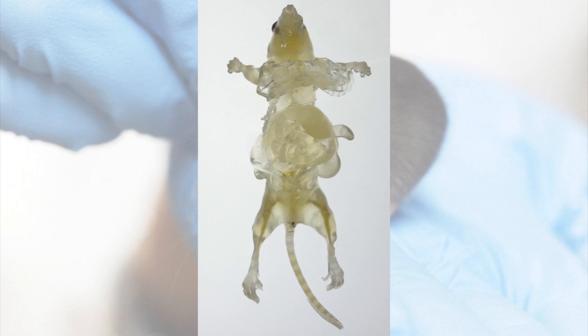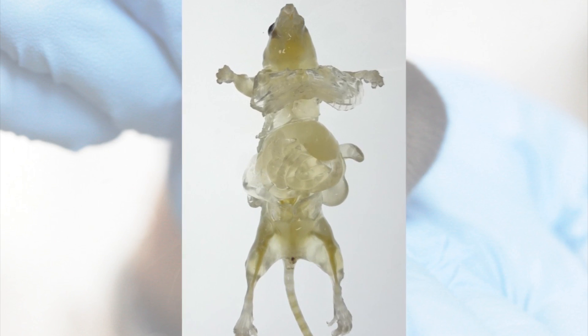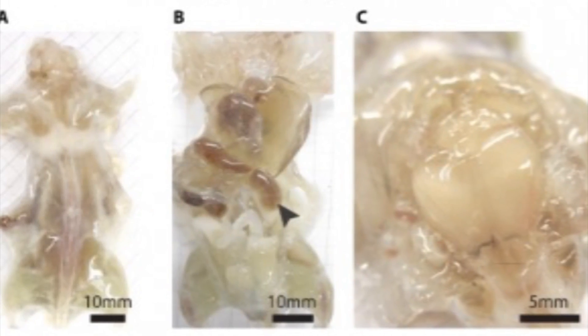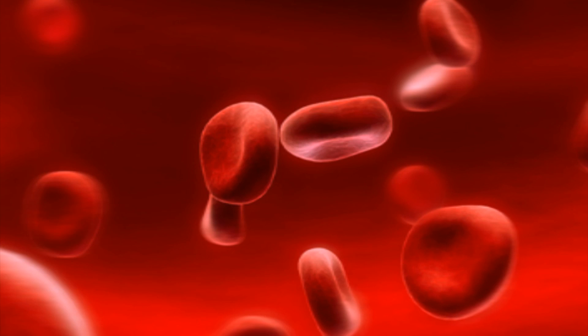Scientists at the Riken Quantitative Biology Center in Osaka University have made mice practically see-through by changing the pigment of their tissues. Originally they had problems trying to change the mice's hemoglobin color — this pretty much puts the red in the red blood cells. But they discovered that the same process used to make the brain transparent for imaging works the same way for hemoglobin, and this has been a challenge they've been working on for years.